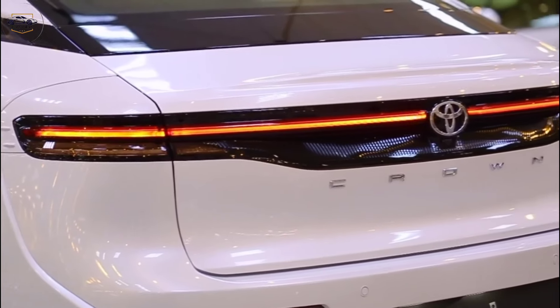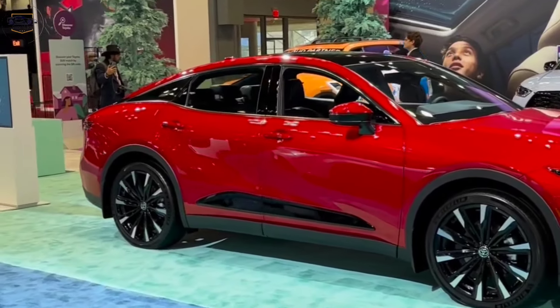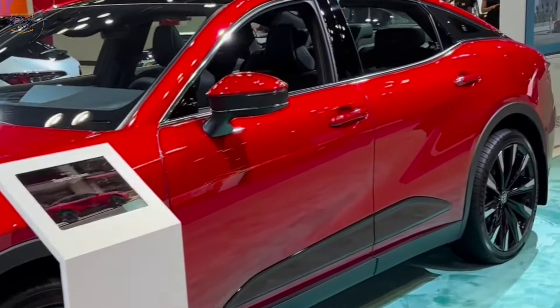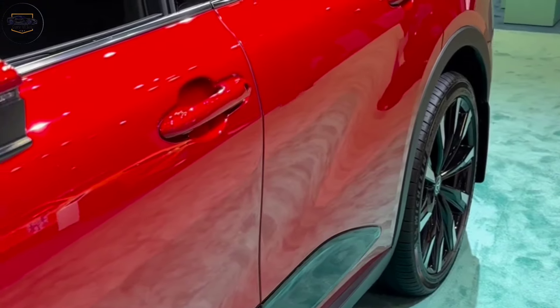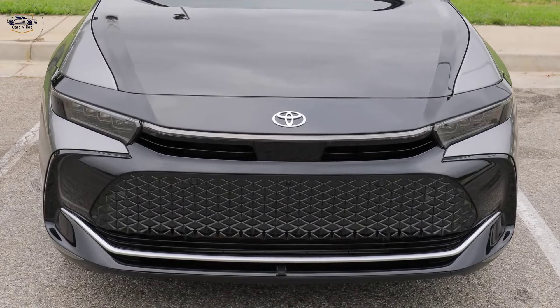Head-turning design. Let's start with the exterior. The 2024 Crown boasts a sleek and modern design that's sure to turn heads. The sloping roofline and wide stance give it a sporty feel, while the bold grille and sharp lines add a touch of aggression. It's a clear departure from the traditional Crown design, but it definitely works.